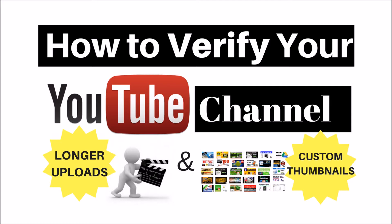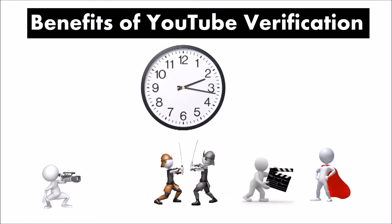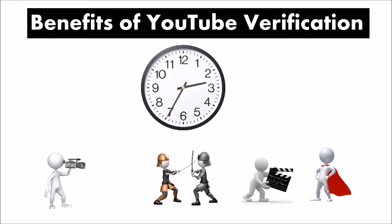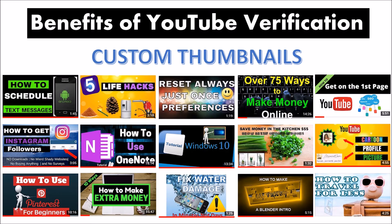After you verify your account, the first benefit is that you can upload videos longer than 15 minutes. The second benefit is being able to create custom thumbnails.